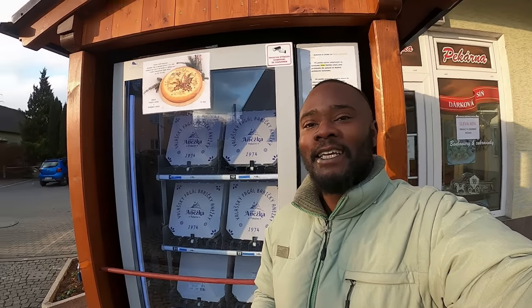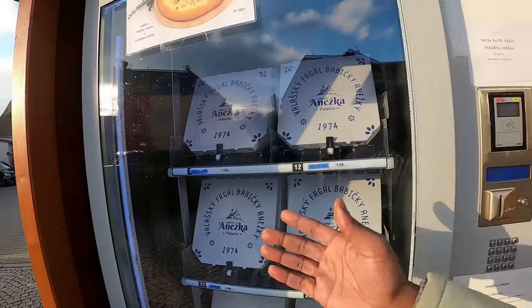Welcome back to my channel. In today's video I'm going to introduce you to a typical traditional Valakian delicacy which is produced here in the Velázka region in Czech Republic. Have a look at this cool vending machine — inside is Furgali. I'm going to take you today to Hráković where they sell the Furgali. I could easily get my Furgali here at this vending machine but I'd rather go to the original shop in Hráković.